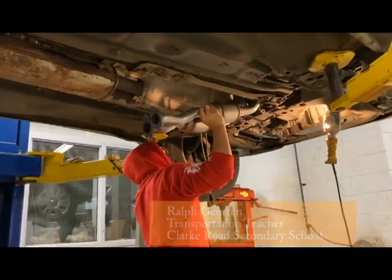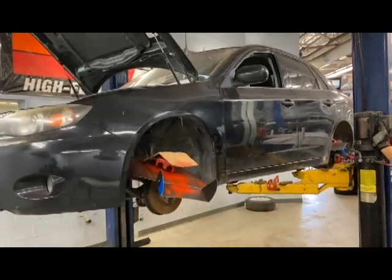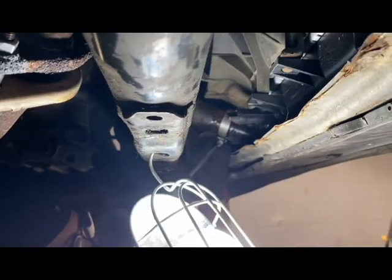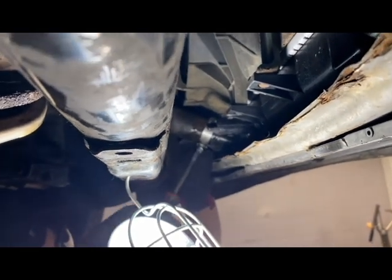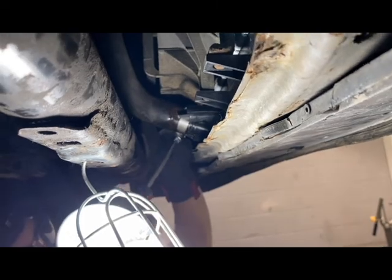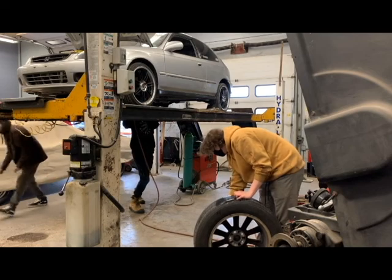Basically in Grade 11 and 12, it's kind of their stepping stone to get prepared if they wish to pursue automotive as a career. It certainly does help if in Grade 12 you were from here to take a co-op and then go out to the workplace and earn a little bit of experience as well.